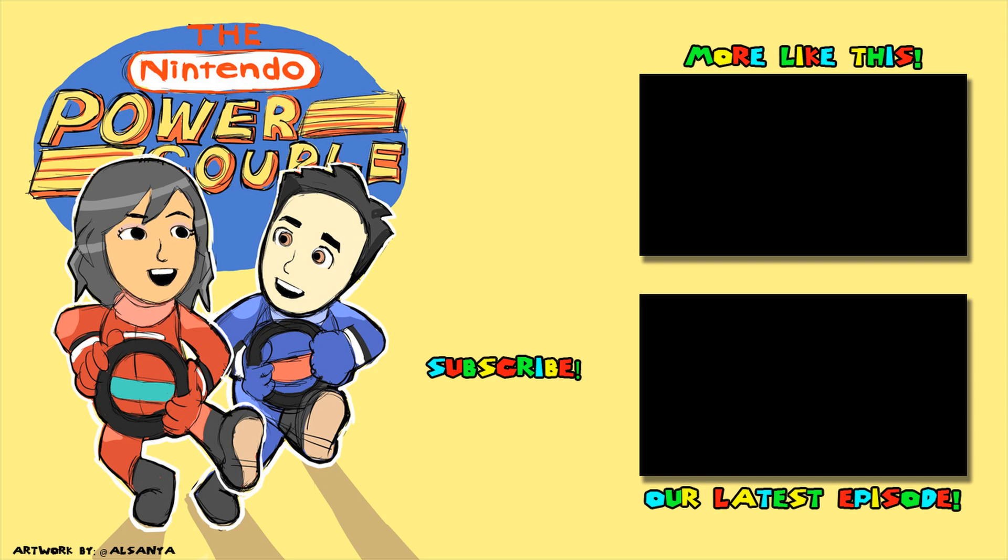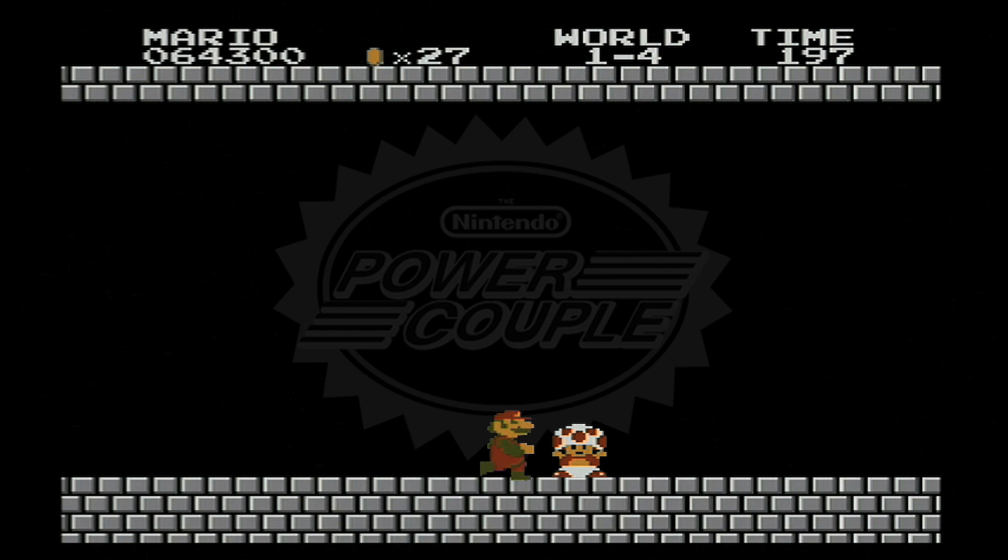We really hope you guys enjoyed this episode. And until next time, thanks for watching! Bye.